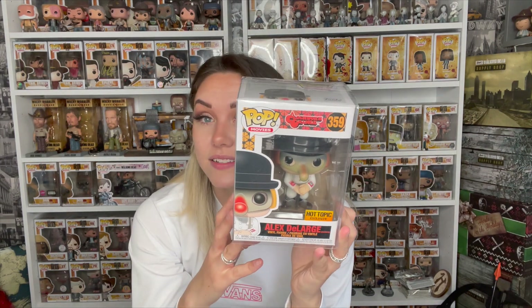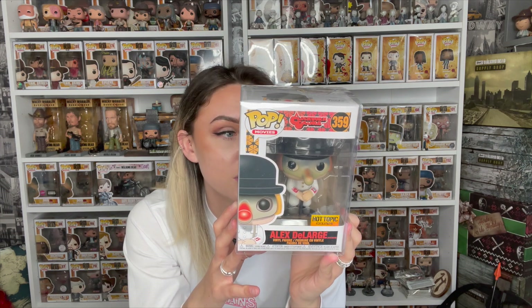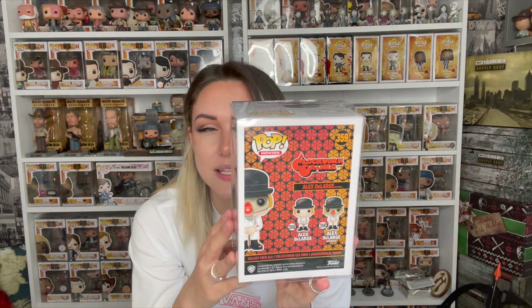I have never had a Clockwork Orange pop before — never seen the film, I've been told it's a little bit messed up. This is Alex DeLarge, the masked version, and it's the Hot Topic exclusive. This goes for around £30, and guys it's definitely a hit — 110%. I've drawn even and then some. The unmasked version goes for around £50 to £60, but this is awesome.